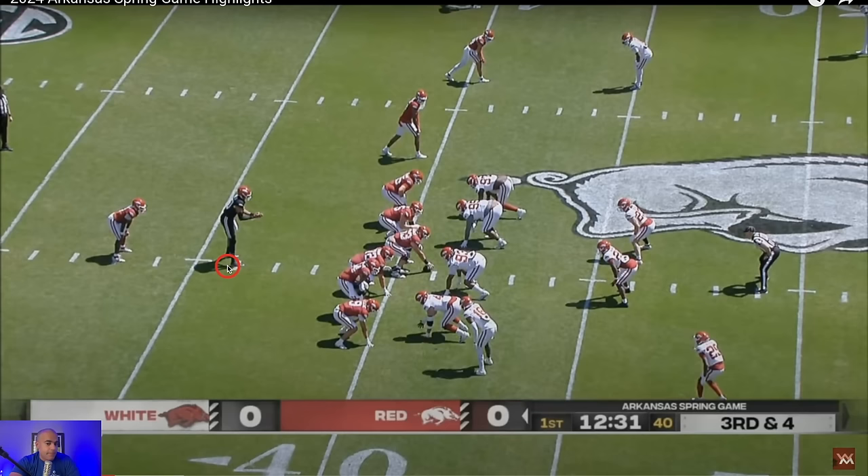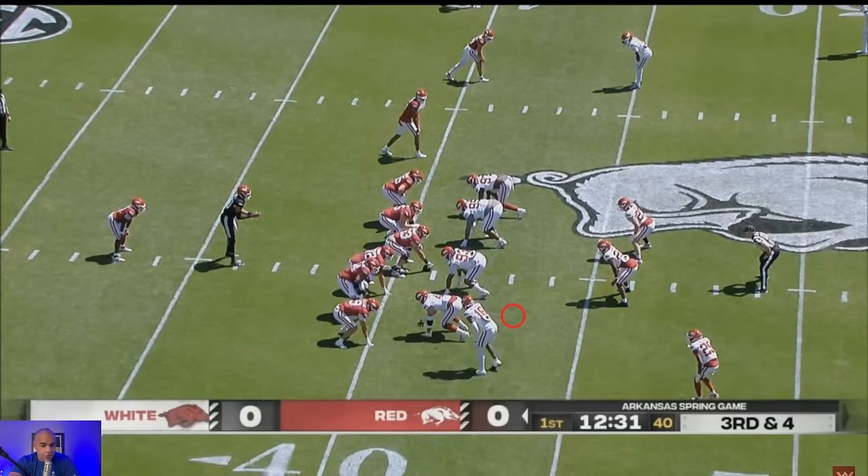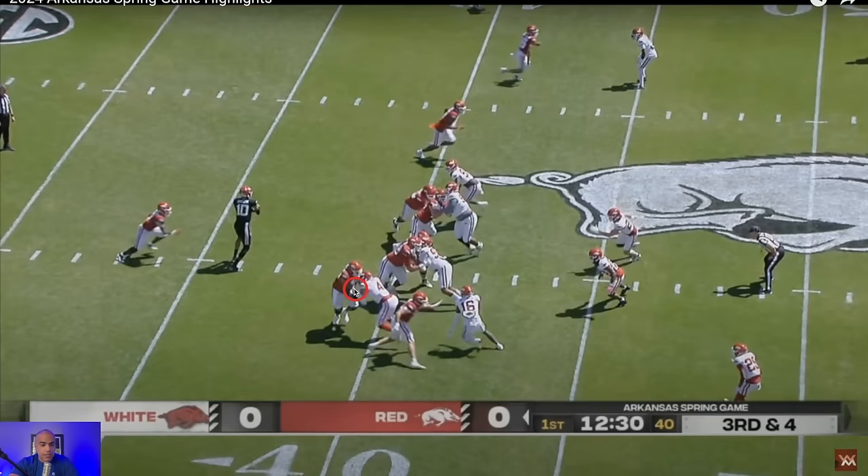I also love this formation — trips to the left with the tight end to the right side, which can really affect the defense's strength call. It's just really good stuff from Bobby Petrino.